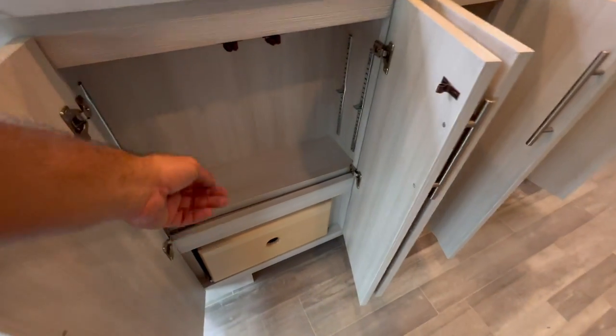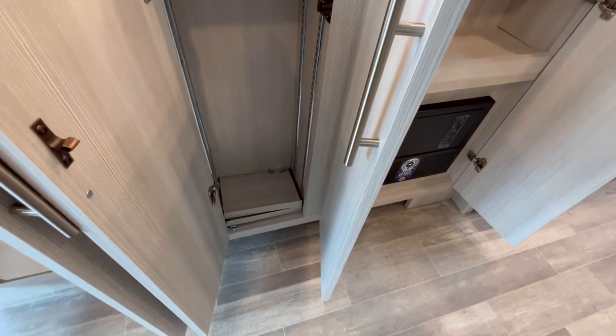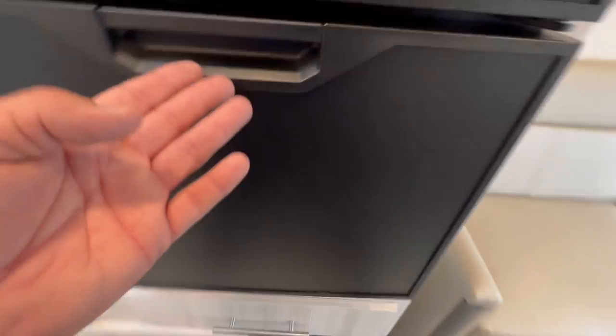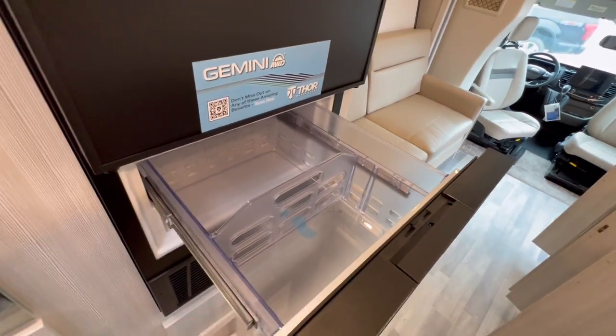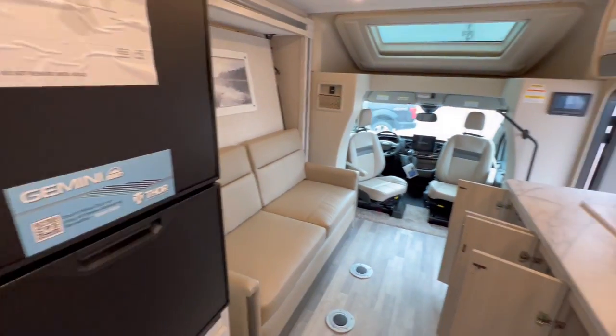Here's another look at some more storage — there's an adjustable shelf here, plus two more adjustable shelves. All sorts of storage. And here's your fridge with a nice size freezer. Love it.